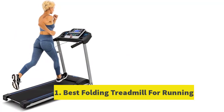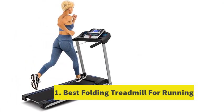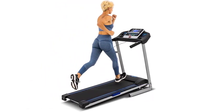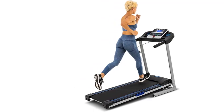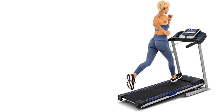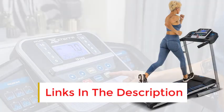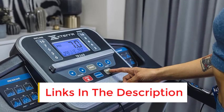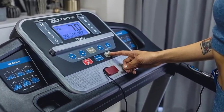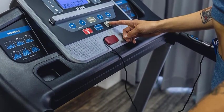Number 1: Best Folding Treadmill for Running. Most folding treadmills have limited weight capacities due to their compact designs. However, the OMA Treadmill sets itself apart by safely accommodating up to 300 pounds. Designed for individuals with longer strides or heavier steps, it features a wider-than-average running belt with built-in shock absorption. Its robust 2.5-horsepower motor enables speeds of up to 8.7 miles per hour, ensuring durability isn't compromised.